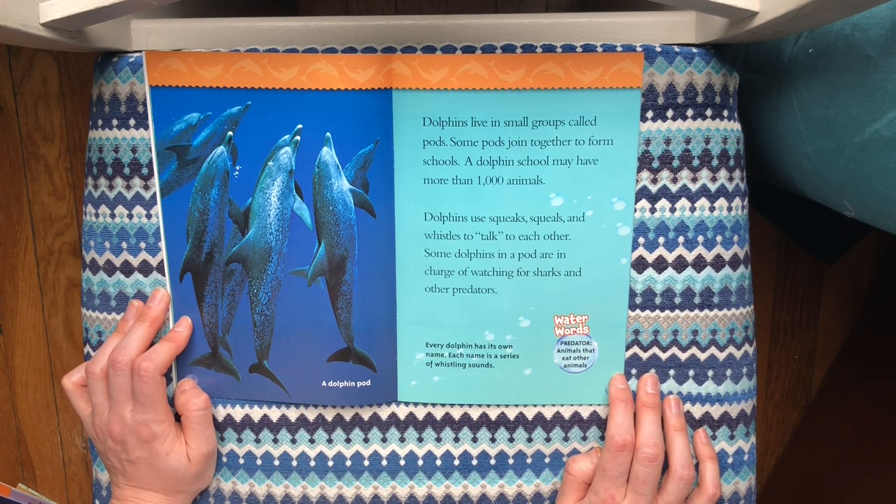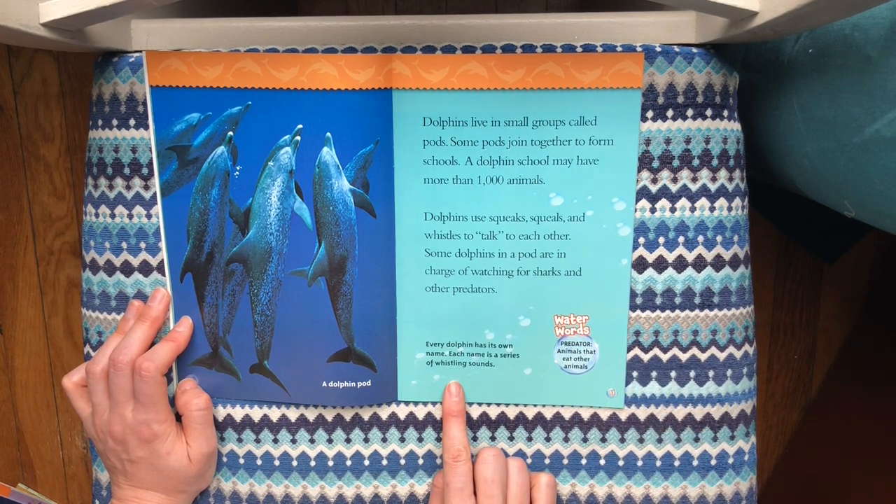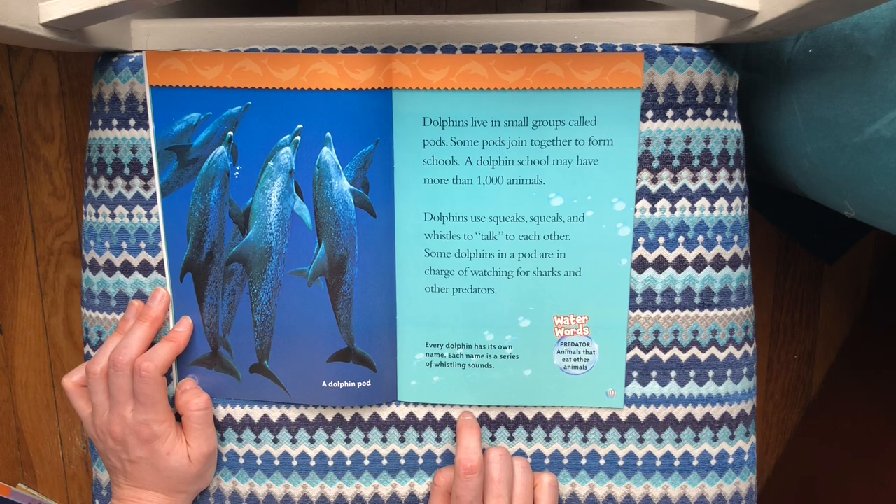Some dolphins in a pod are in charge of watching for sharks and other predators. Every dolphin has its own name. Each name is a series of whistling sounds.